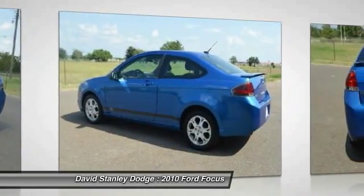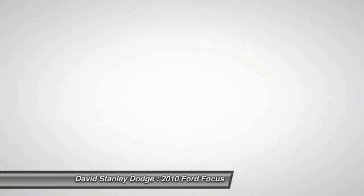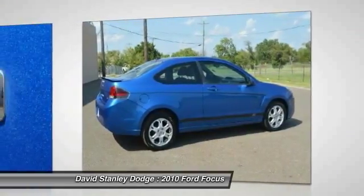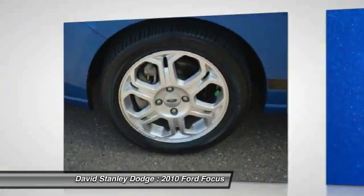Traction control, dual airbags, front air conditioning, power steering, alloy wheels, center armrest, security system, fog lights, rear window defroster, CD player.